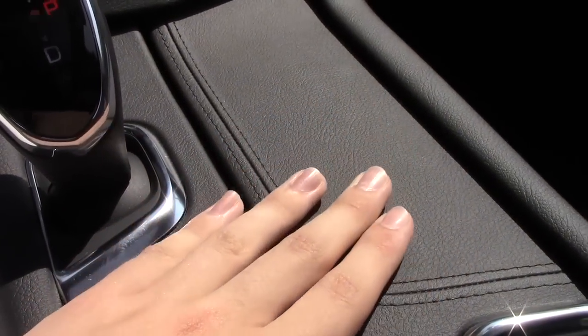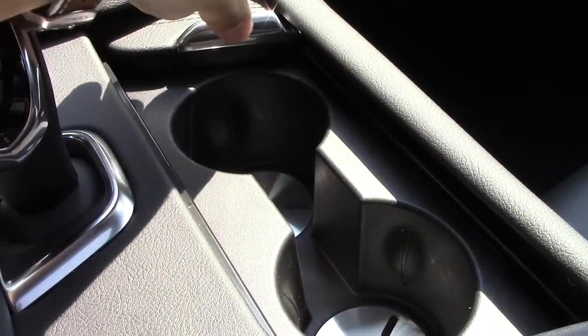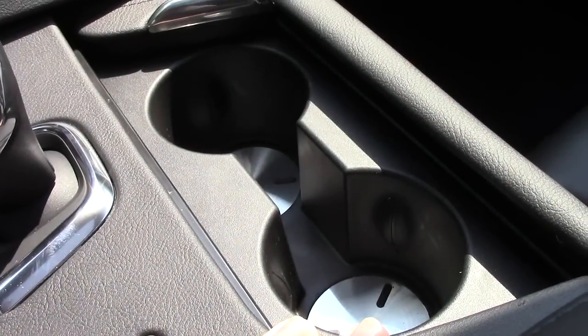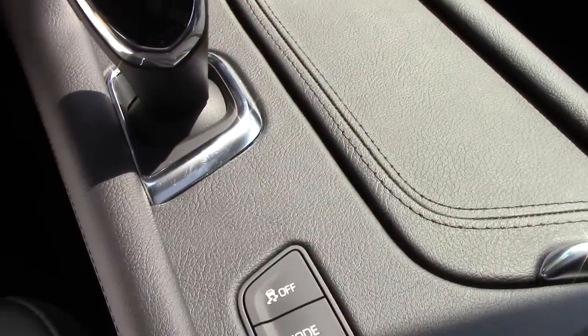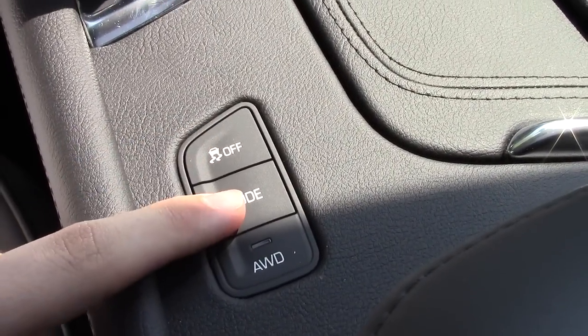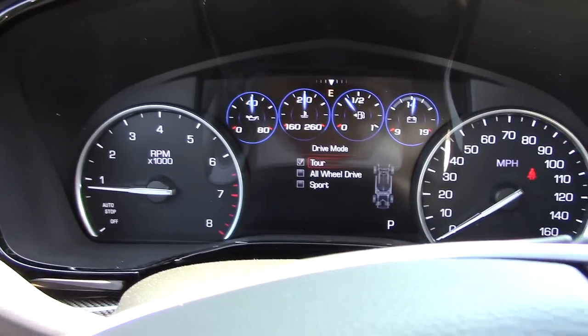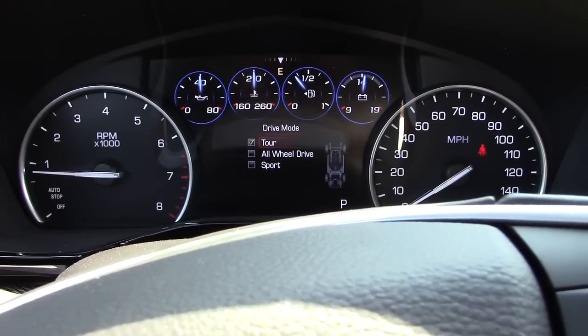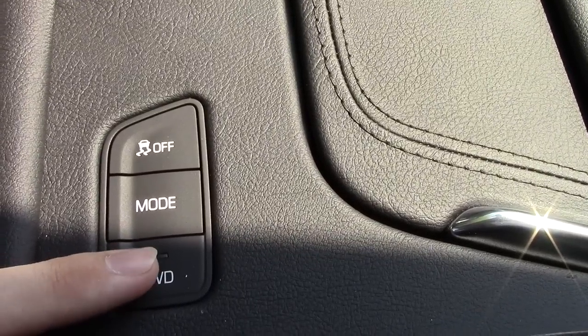Over here it's a very nice leather-like material and you also have a couple of cup holders. You have traction control off and driving modes — tour, all-wheel drive mode, and sport. You can also put it into all-wheel drive all the time.